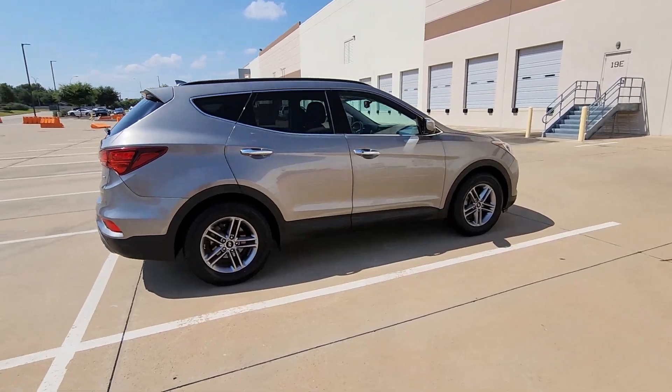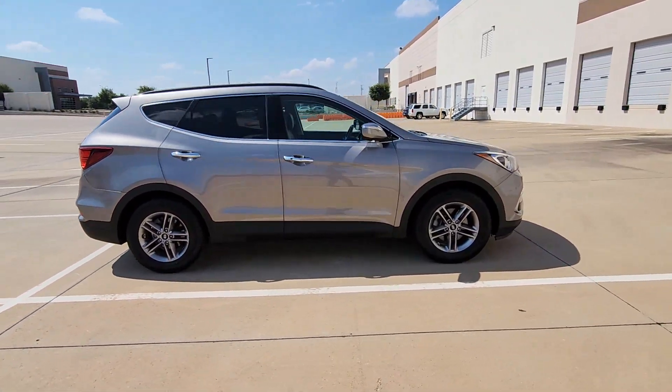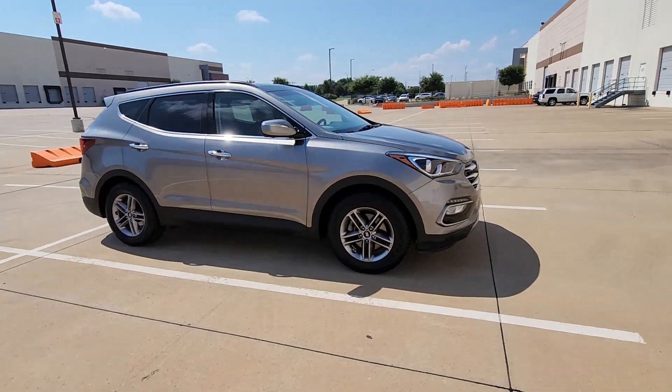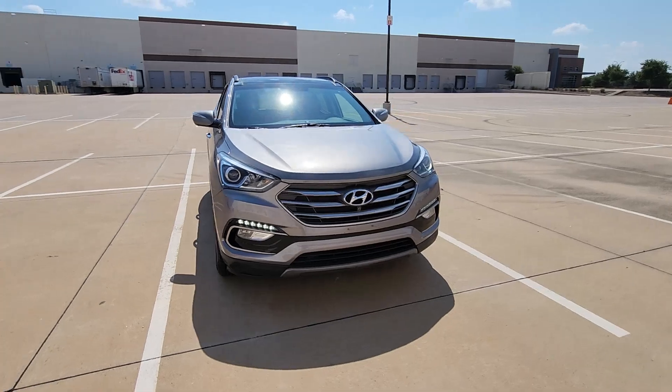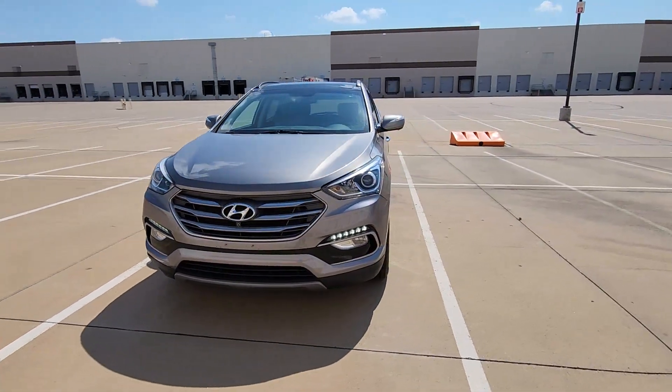This stylish Santa Fe offers a spacious premium interior, agile handling, impressive safety and infotainment features, solid build quality, and sophisticated looks — all at an unexpectedly low price.